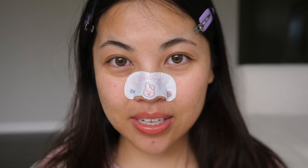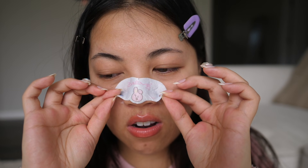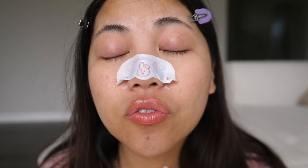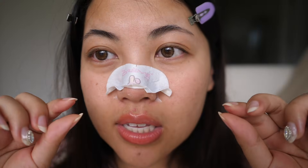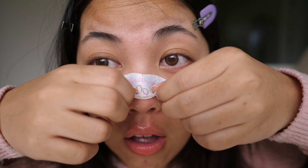The correct way to peel a blackhead strip, as we all know, is from bottom to top. We're gonna do it and we're not gonna complain, we're just gonna go for it. It doesn't hurt that bad. So when BTS was making this, they thought about our feelings — just kidding. It doesn't hurt at all.